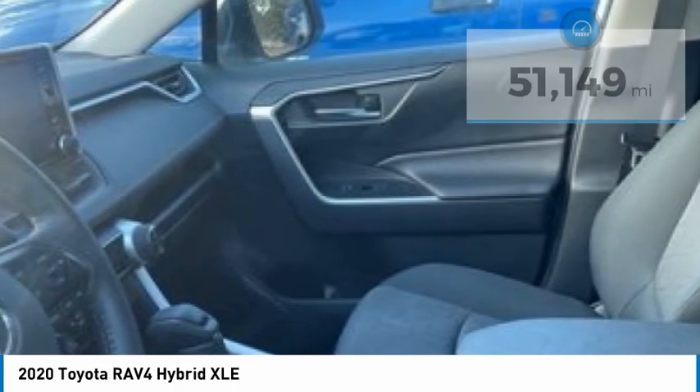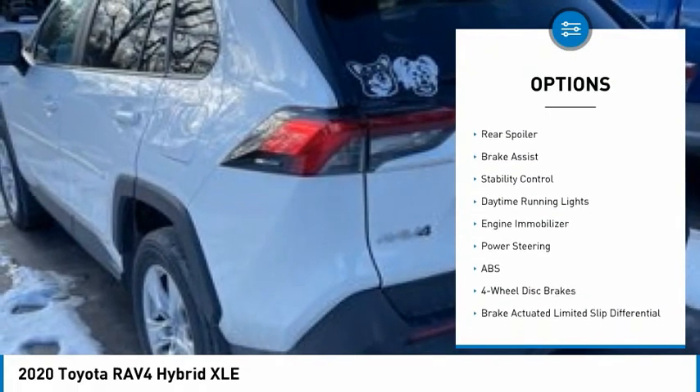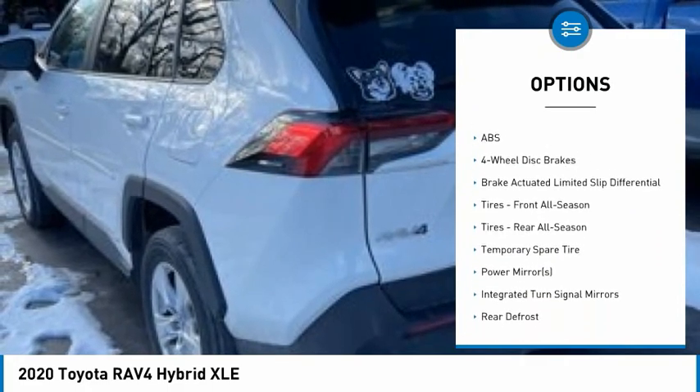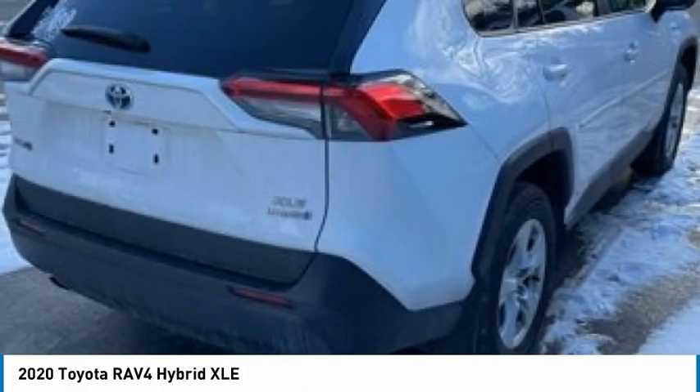Here are some of this vehicle's great options: tire pressure monitor, blind spot monitor, all-wheel drive, heated mirrors, aluminum wheels, rear spoiler, brake assist, stability control, daytime running lights, engine immobilizer.